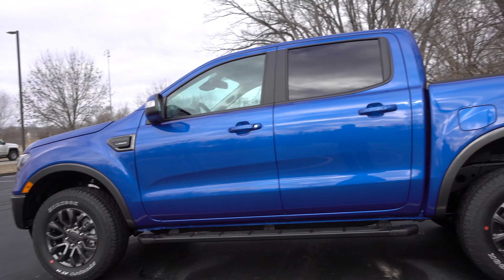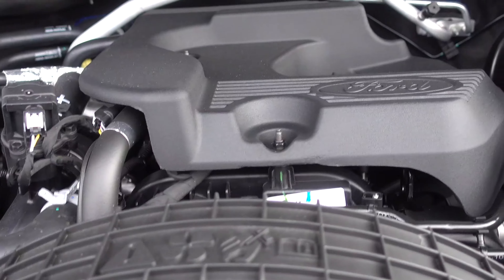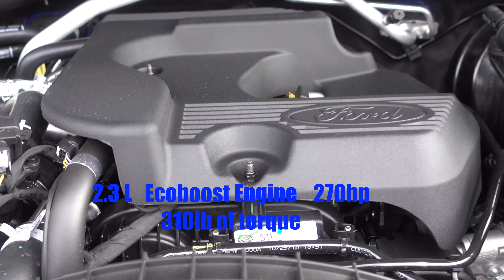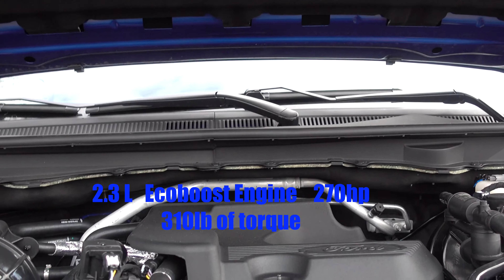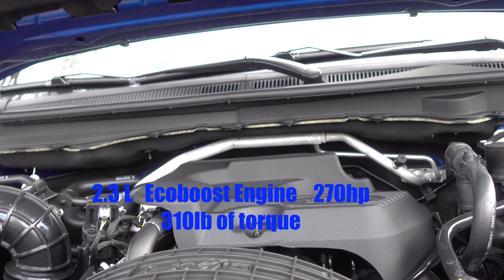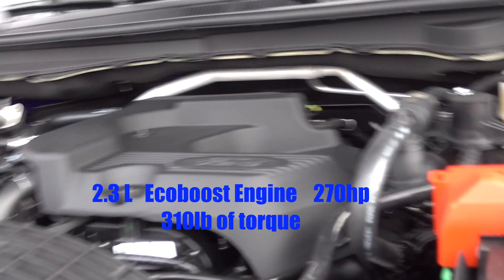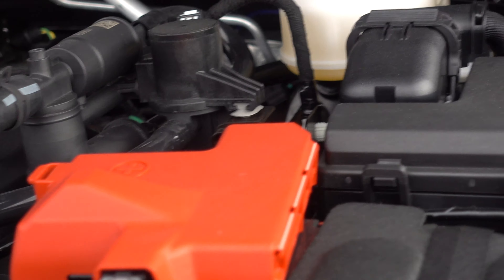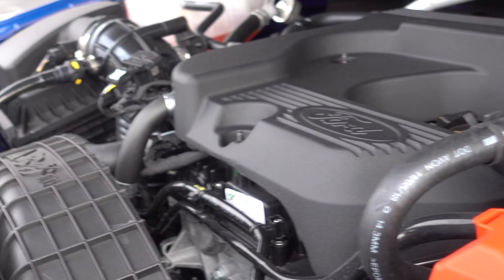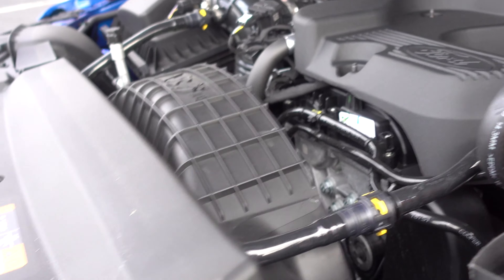I didn't get a chance to take it off-road yet — it was too muddy. Under the hood, you have a 2.3-liter EcoBoost engine at 270 horsepower and 310 pounds of torque, paired to a 10-speed transmission — the same transmission they're putting in the F-Series, which is really good for both power and fuel economy.